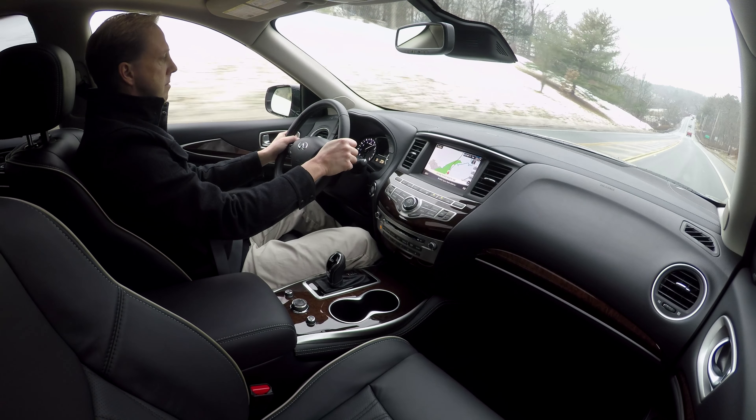One of the QX60's new features for 2018 takes a page from GM's playbook by alerting the driver of items they may have left in the backseat. Infiniti calls it Rear Door Alert and it'll remind you of anything that may be forgotten — like your groceries, dry cleaning, or dare I say the kids. The motion-activated tailgate works with a simple kick to the center and also serves to close it, but man is it slow.